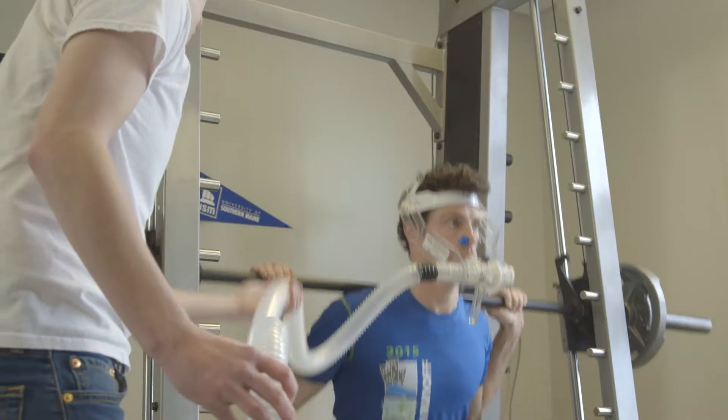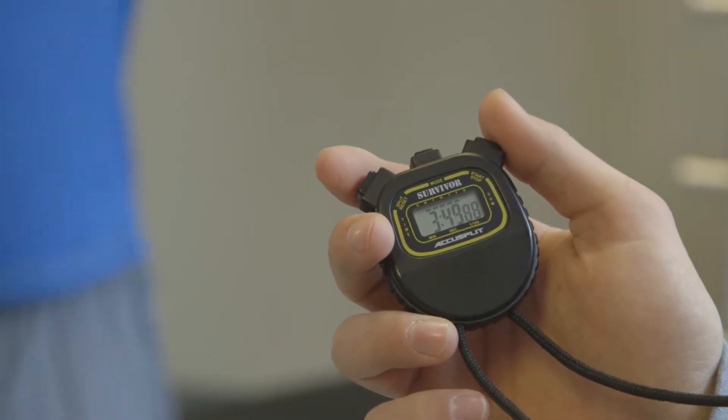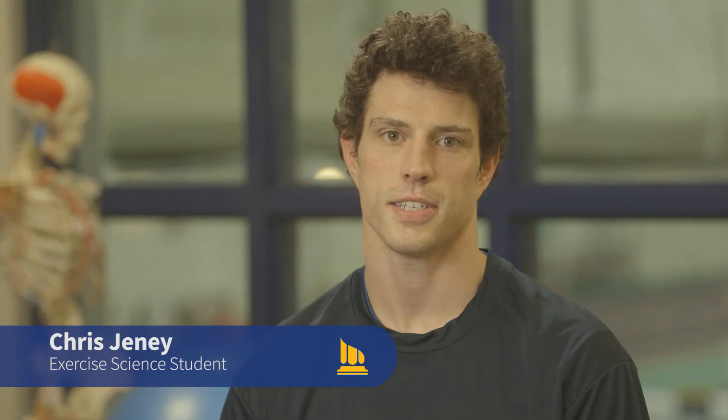He really studied high intensity interval training — it's very brief but very high intensity. The class decided they would like to focus a little more on this today. We were collecting data on the oxygen uptake and the amount of carbon dioxide expelled during a Tabata routine.